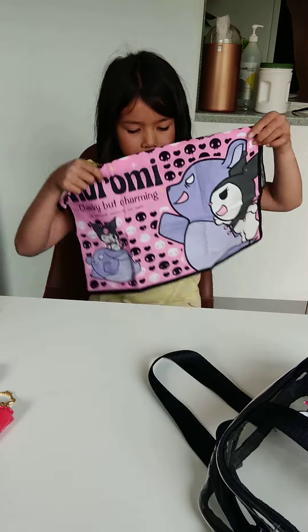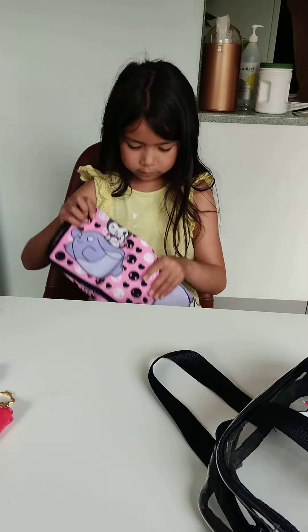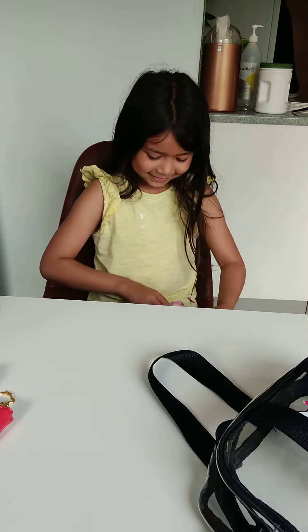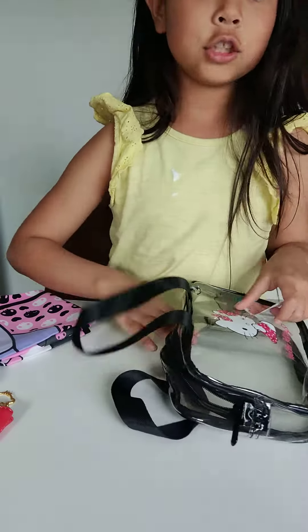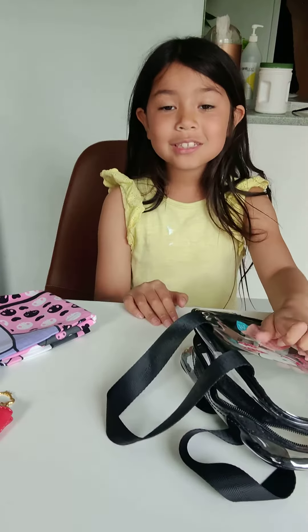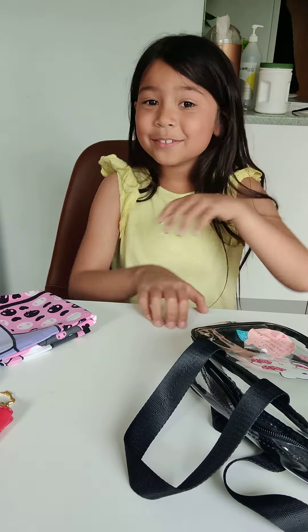Let me just fold it first — sorry it's taking so long. This purse is really cute and you should totally buy it. Thank you for all this stuff, I appreciate it. Bye, see you in my next video!